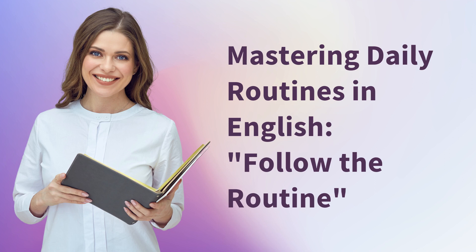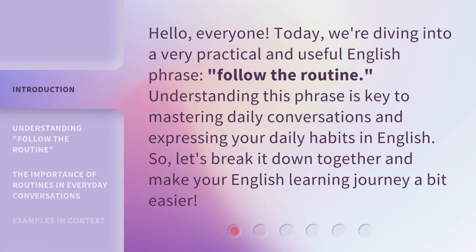Mastering daily routines in English. Follow the routine. Hello, everyone. Today, we're diving into a very practical and useful English phrase: follow the routine.